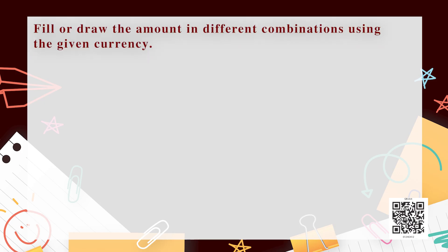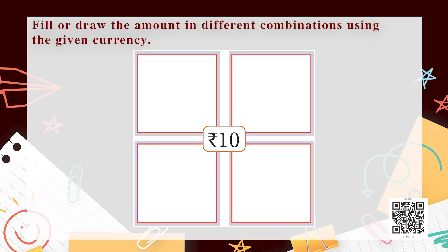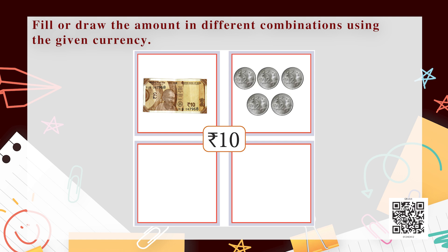Now it's a very interesting topic — we are going to talk about money. Fill or draw the amount in different combinations using the given currency. In the picture we can see a 5-rupee coin, 1-rupee coin, 2-rupee coin, a 10-rupee note, and a 20-rupee note. For the 10-rupee combination, we can take just one 10-rupee note, or we can do it a different way.